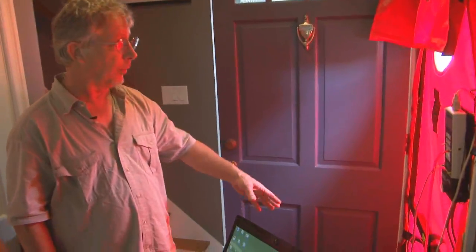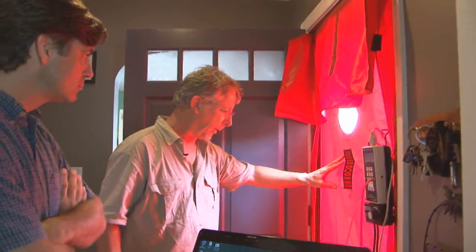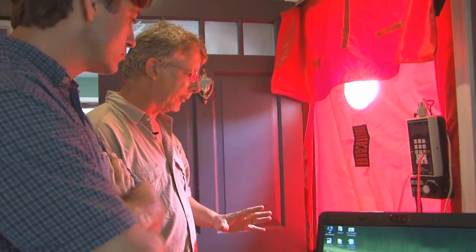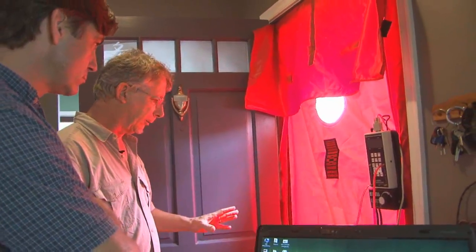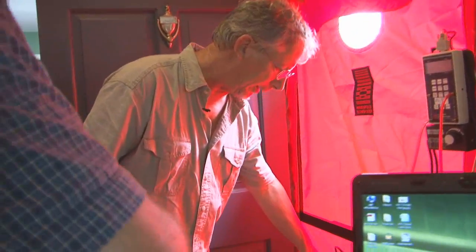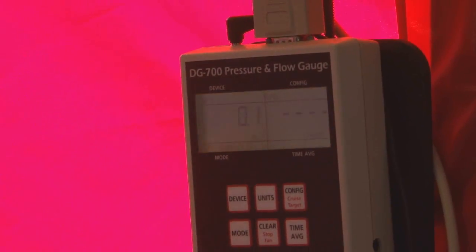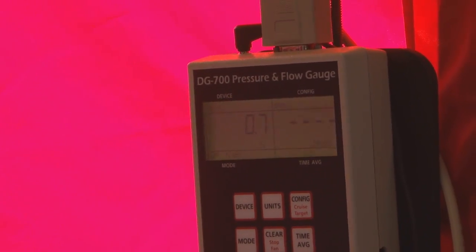Since we've got this set up, just quickly to give you an idea of what we've done — we've filled this space with canvas, basically, and it's got a door frame that adjusts to your door, even if it's out of square. We've got a three-quarter horsepower fan that's now covered. And we've got a manometer, which is a pressure measurement gauge.